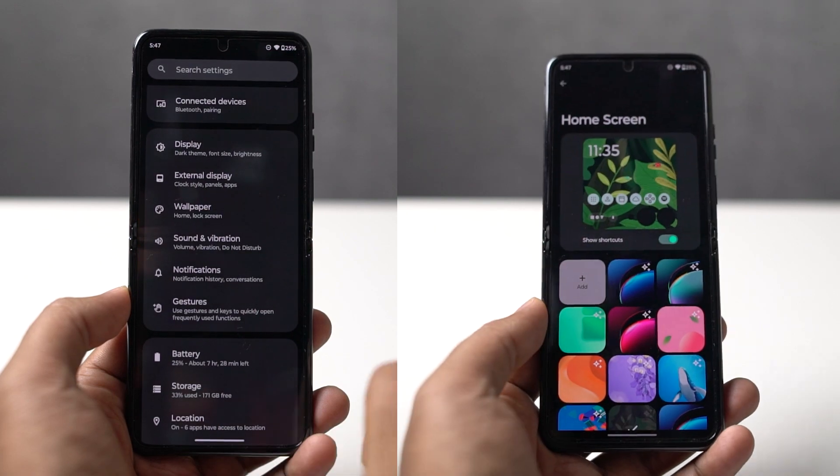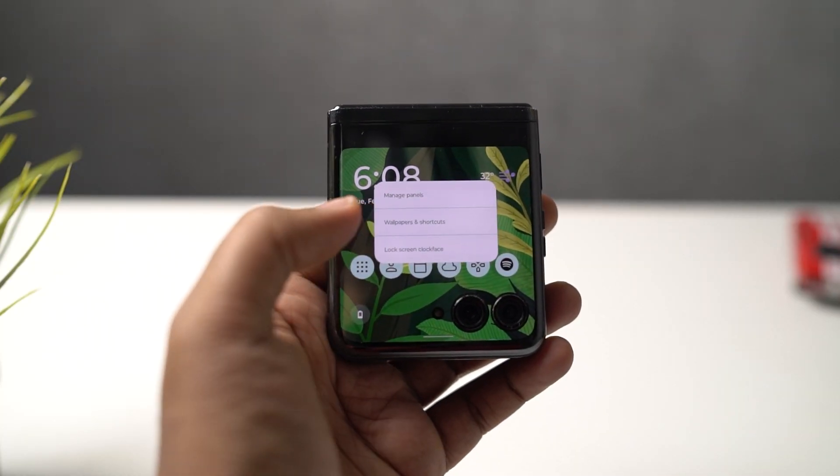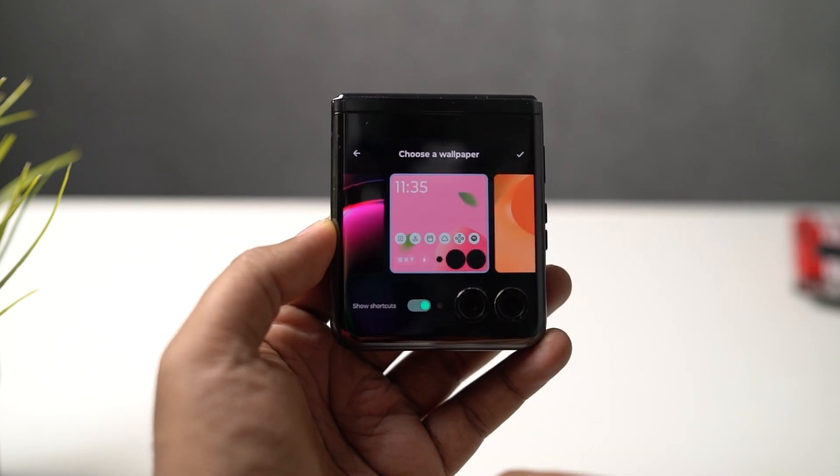We can also change wallpapers on this smaller screen. Motorola has created a lot of interesting wallpapers which change depending upon the time, date, and weather as well.